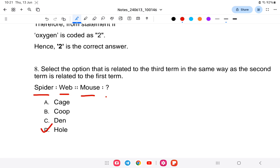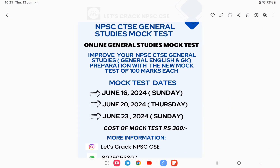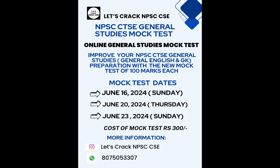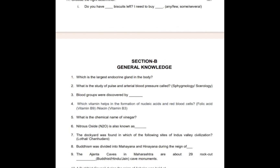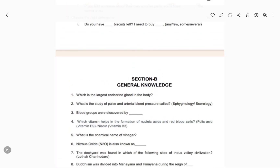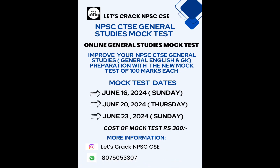That is the final question for the seventh mock test. If you are interested, you can join mock tests like this — for more information you can contact via WhatsApp. These were demo questions. I hope you all have understood something, and I wish you all the best. Thank you.